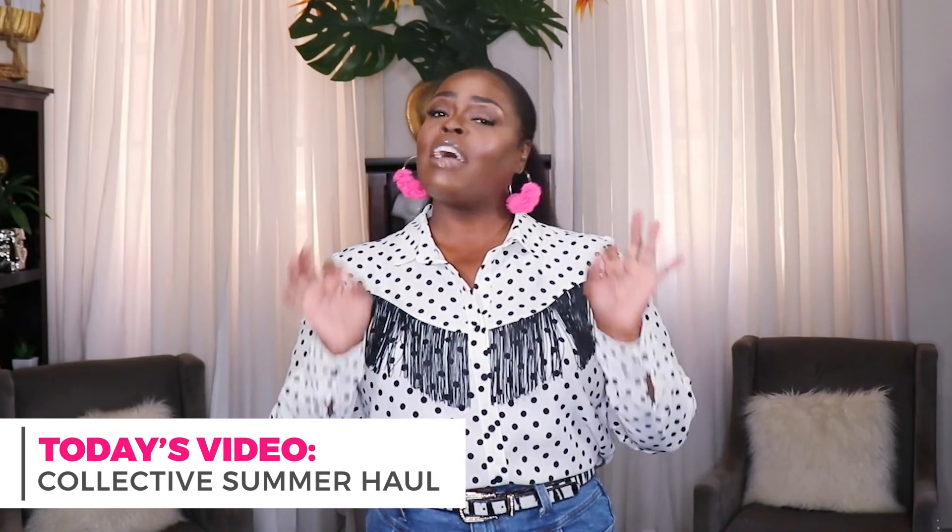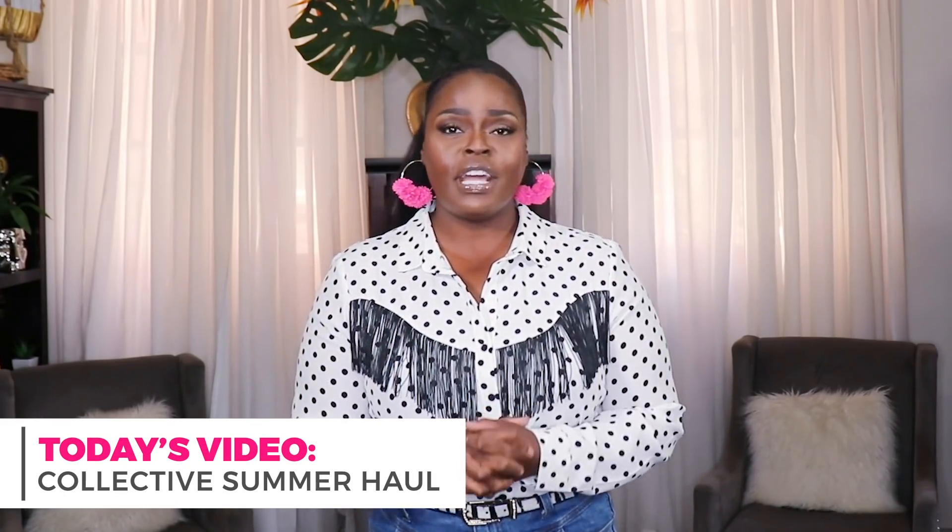I am bringing you a huge collective summer haul. Y'all, I have been shopping — I gotta confess I have been shopping my little ass off. I got items from ASOS, H&M, Boohoo, Target, and Forever 21.